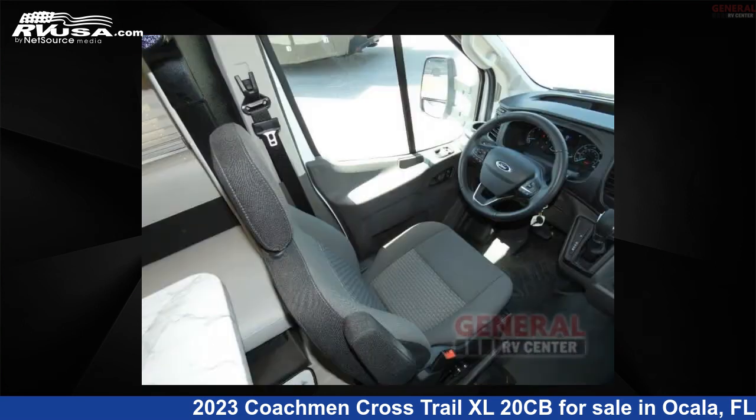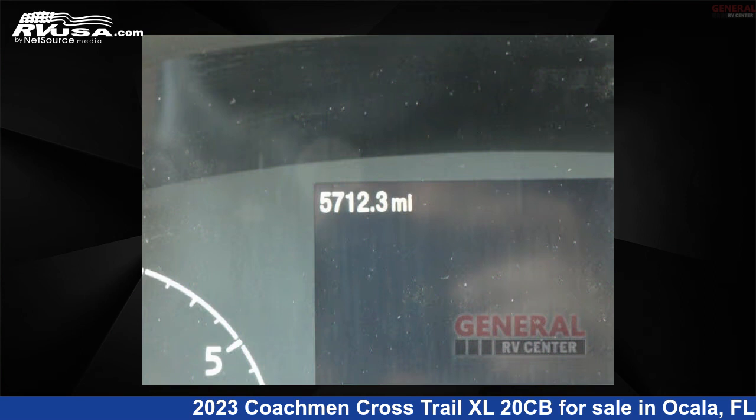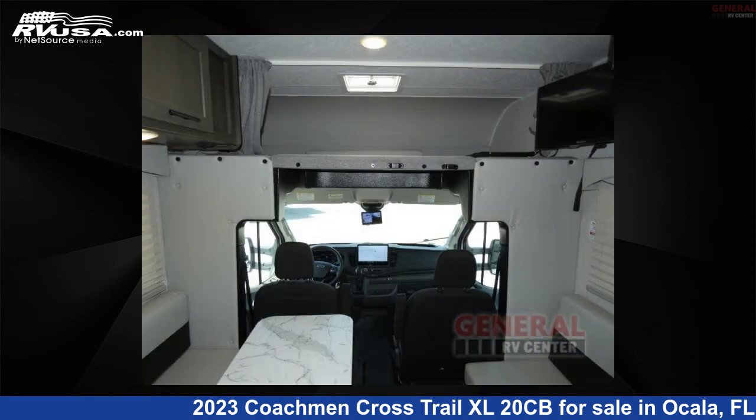This used Coachman is 23 feet 0 inches in length and features sleeps 4 and 38 gallons freshwater capacity. The floor plan layout of this Class C features bunk over cab. This 2023 Coachman Crosstrail XL20CV is built on a Ford Transit chassis.